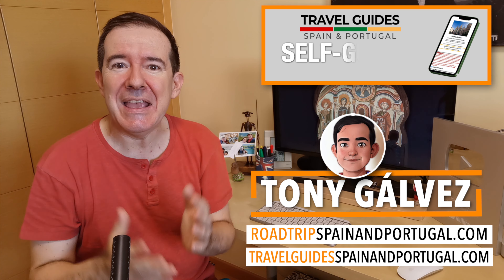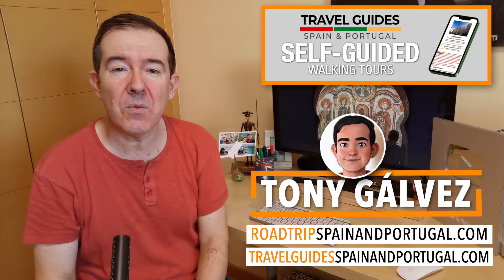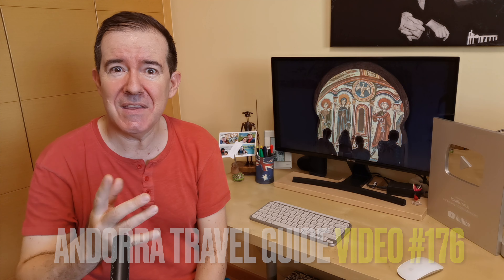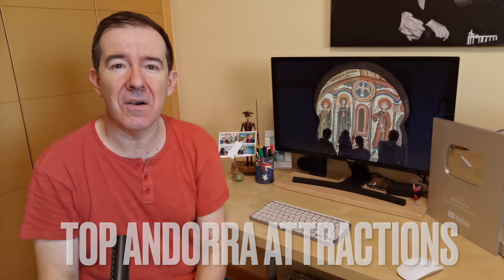But the first thing we want to ask you, if you haven't already done so, is to take a look at the video with our Andorra travel guide, which contains all the basic information you need to have a perfect trip to Andorra. In the video we talk about what Andorra is like, its government, history, immigration, currency, health, transportation, internet, how to use your cell phone in Andorra, shopping, and many other topics. So here we go, the list of our top Andorra attractions in alphabetical order.